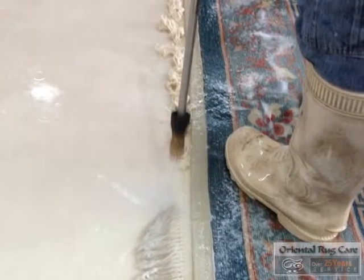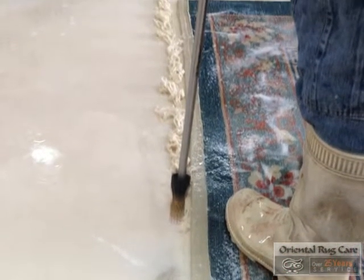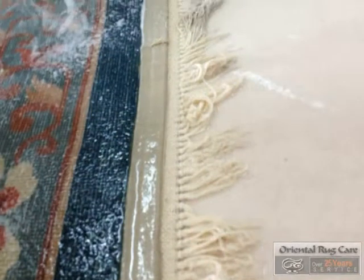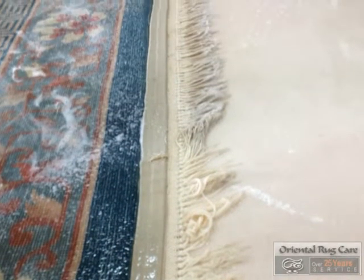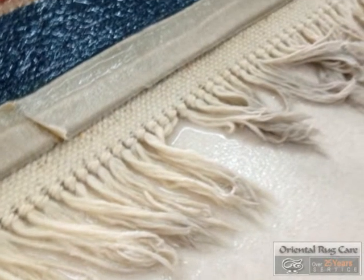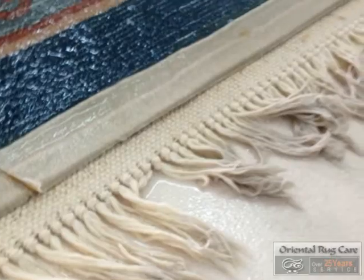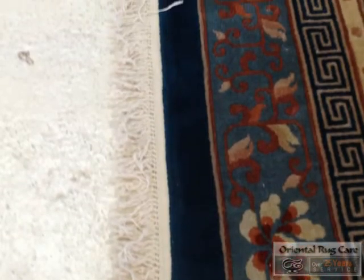Then we go for the detail of the fringes. As you can see, the fringes are back to their original color. A lot of detail work is involved, and you can see where we stopped doing the fringes so we could show these pictures. Here's the rug — it was on the back side there, and now the rug is done. We'll start showing you some before and after photos.